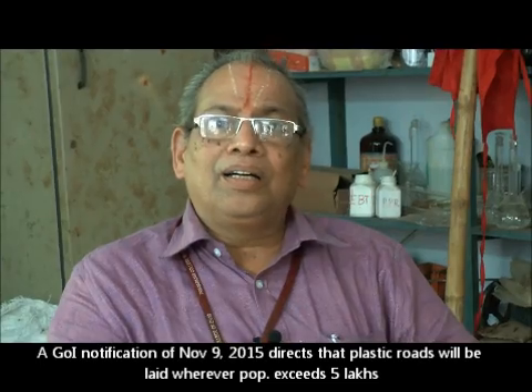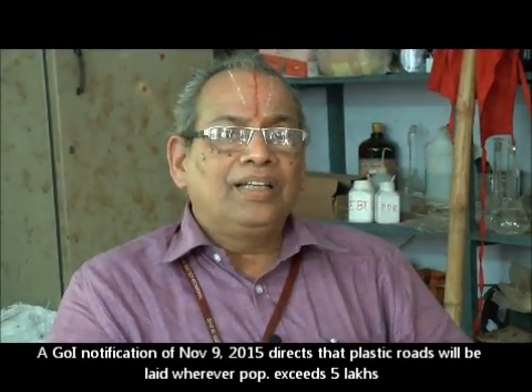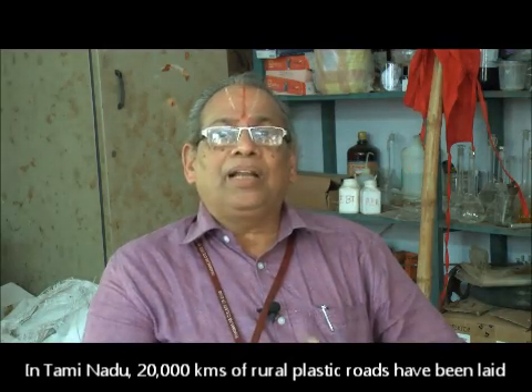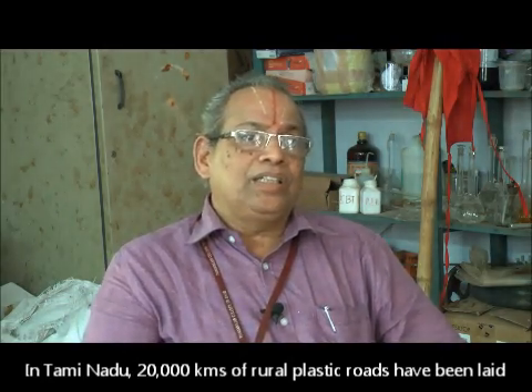The Prime Minister accepted the quality of the road and said he is going to implement the road technology everywhere. As per his word, he released a government notification in the month of November 9, 2015, stating that plastic-only roads will be laid wherever the population exceeds more than 5 lakhs. Tamil Nadu has already laid more than 20,000 kilometers of these roads. In Madhya Pradesh they are also doing it — periodically they come for training and take the technology to implement it.